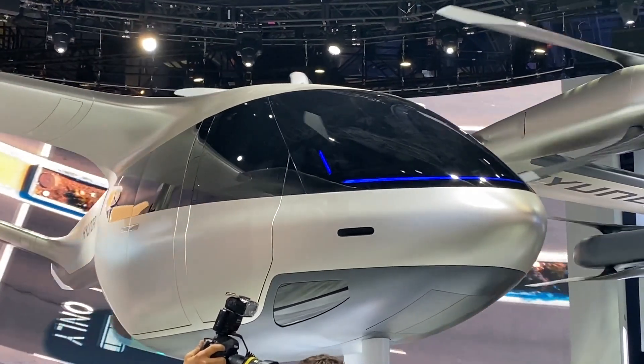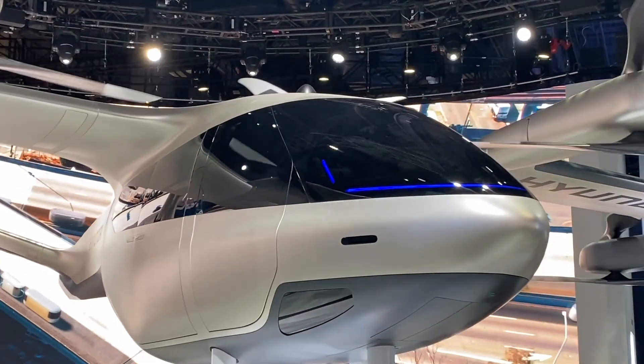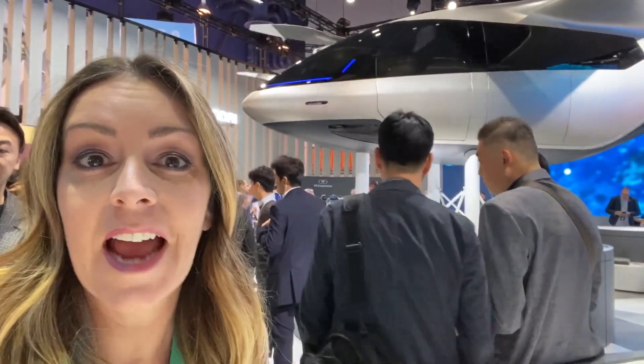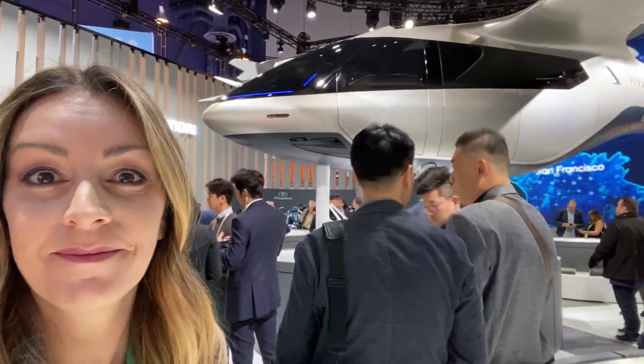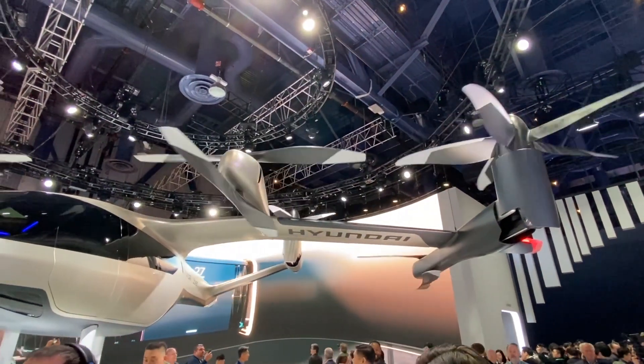Not to be outdone, Hyundai announced a flying car — a flying taxi to be specific. Hyundai announced it was going into a partnership with Uber to make flying taxis. This is the life-size prototype. Not just a concept, there's an actual date for when these will roll out.